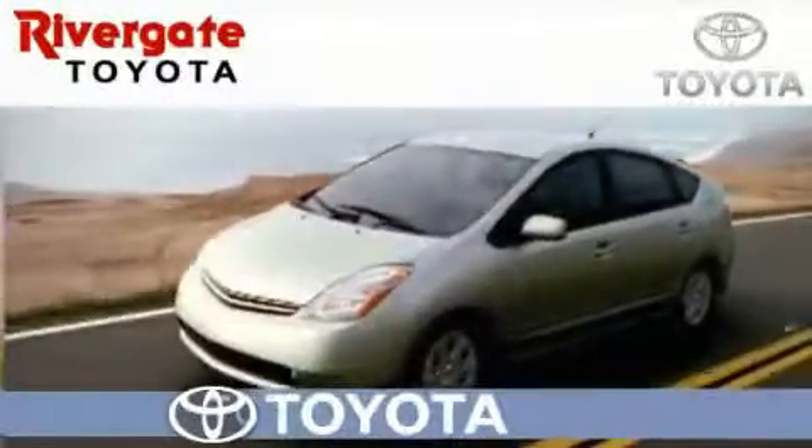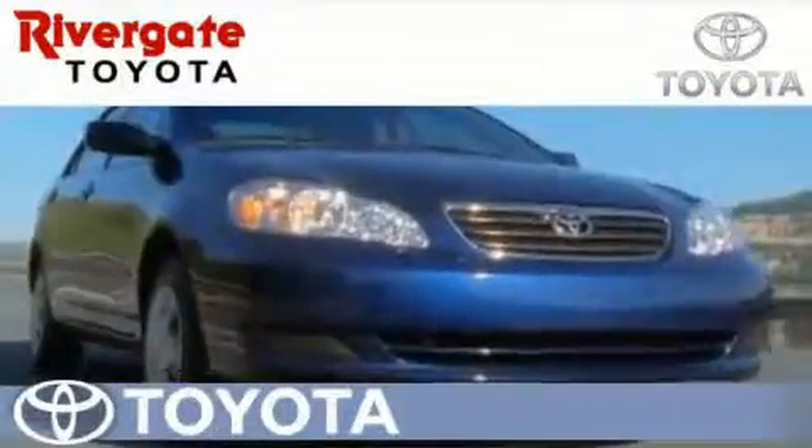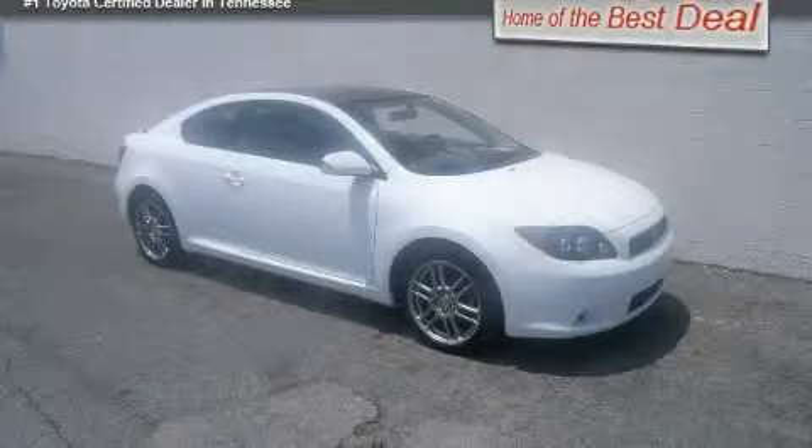Welcome to Rivergate Toyota Scion, the number one certified Toyota dealer in Tennessee and home of the best deal. This is a 2009 Scion TC. Enjoy the road.